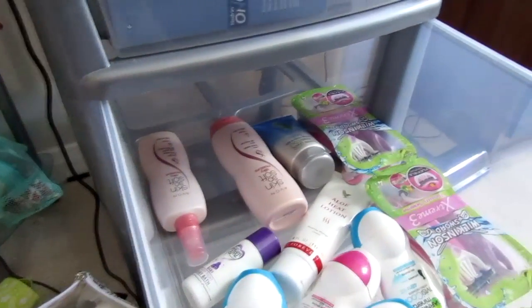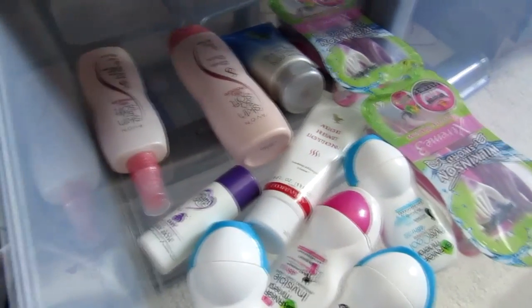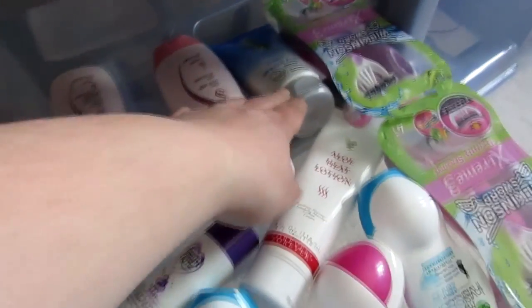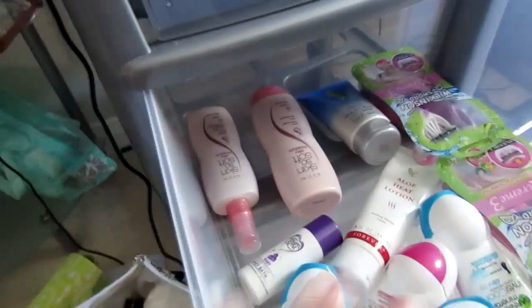And then in here, this is all body. So I've got some spray razors, roll-ons, heat cream for when my legs get a bit tender after training, some toning gel, body spray, shower gel and body spray.